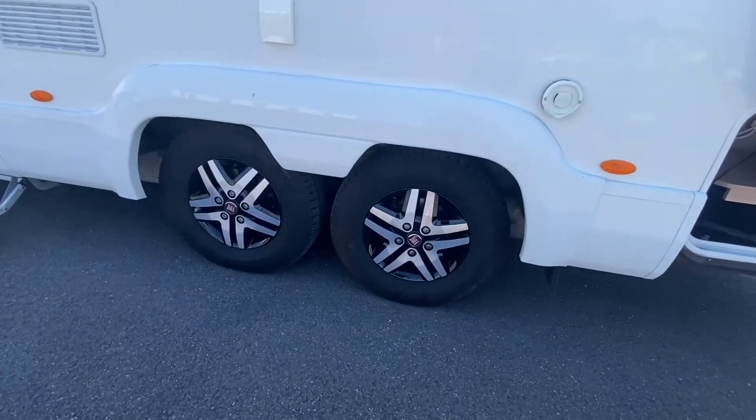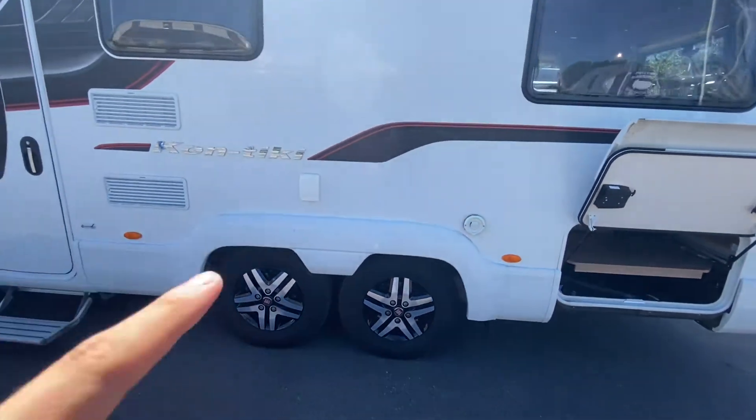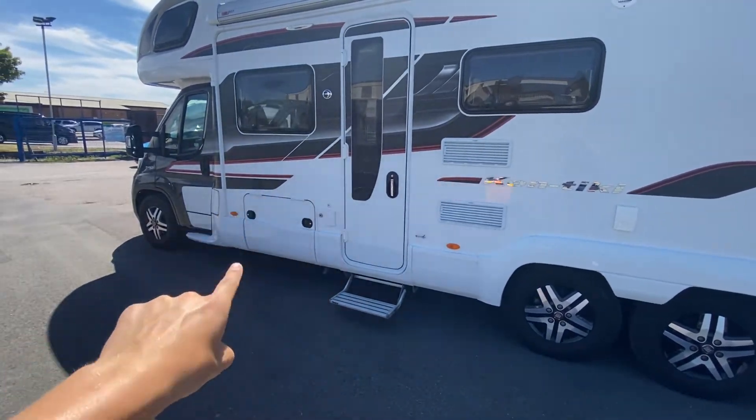In mint condition — all of these alloys are. No scrapes, no marks, no dents. And that's your exterior gas point. There's where your water comes in, and you've also got a little bit more storage under here as well.